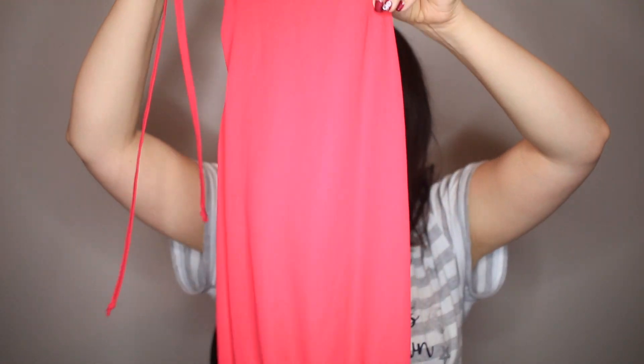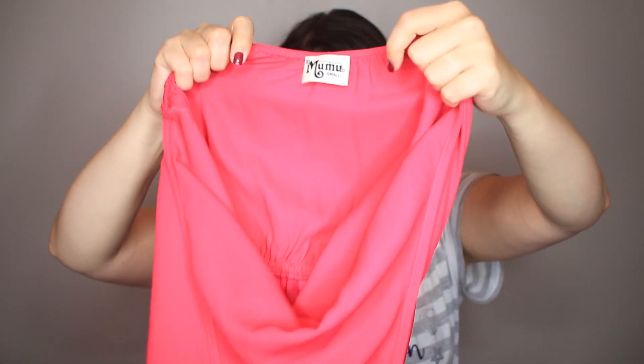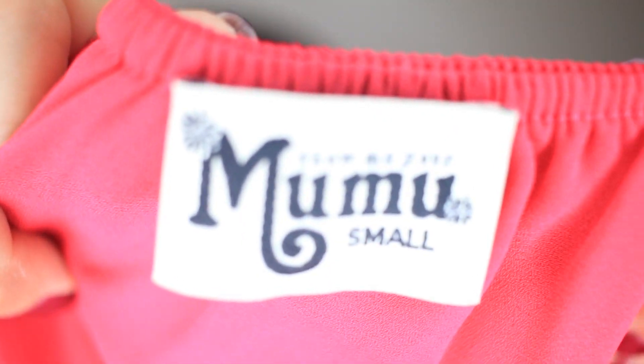This is a Show Me Your Moo Moo halter dress. Thanks to Jenna from Empty Hanger, she showed us that they have the style name written on the tag. This one is the Hammock Halter scrunch dress.